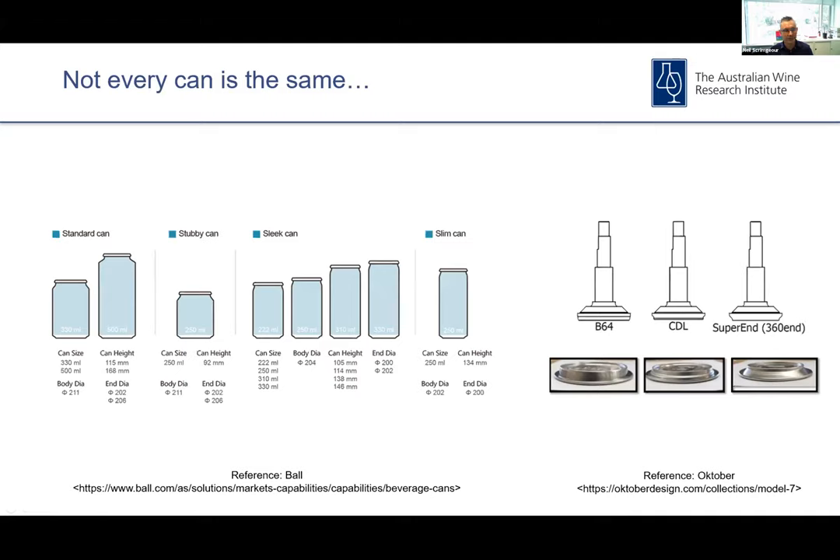Just a bit of background around the can itself: there are lots of different size formats and configurations, both in terms of volume and dimensions. The 250 ml slim can tends to be the weapon of choice for Australian producers. Most of the US products tend to be a bigger volume can, often 500 ml. They're all manufactured in a very similar way — generally two-piece items with a can body and a can lid. The lid configuration can vary, but it doesn't really affect the chemistry we see in the package, though it does affect how easy it is to package products on line. Each one needs its own particular setup in terms of the packaging process.